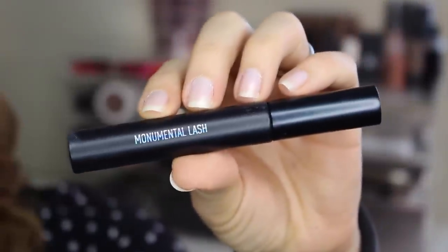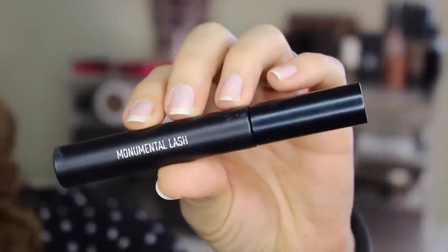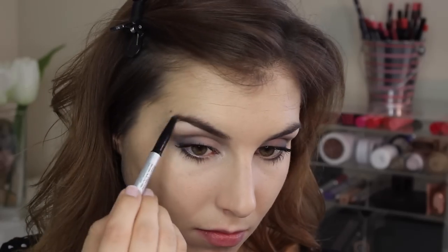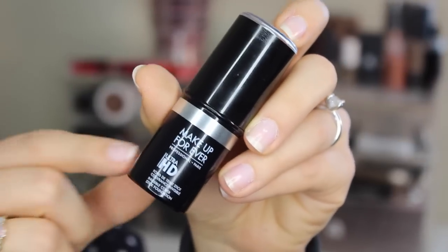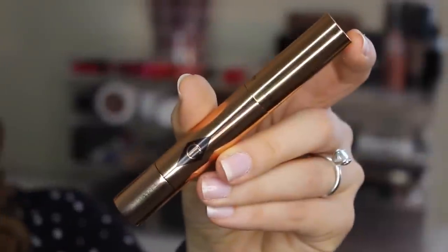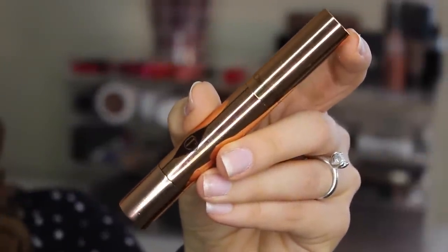For lashes, this is Sigma's Monumental Lash — the last time you'll see this step since it's the mascara I use in all three looks. I'm going in with IT Cosmetics Brow Power to fill and shape my brows, before moving on to the face where I'll be using Makeup Forever's HD Stick Foundation and Charlotte Tilbury's Three Toucher for both foundation and concealer across all three looks.